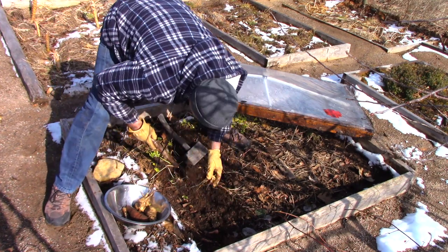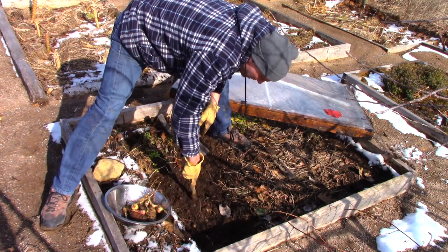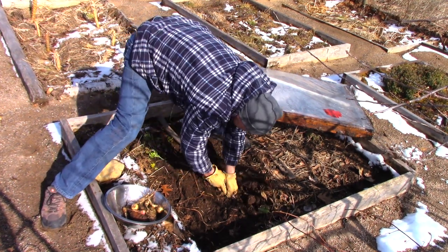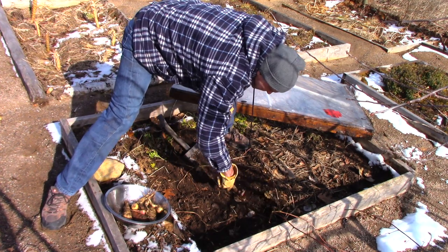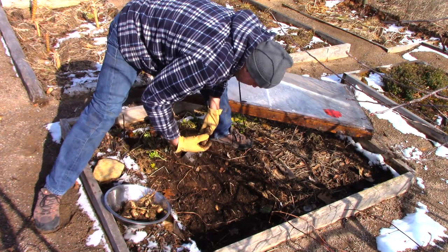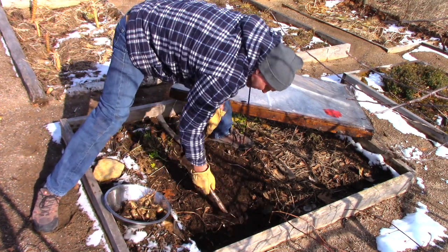Weird looking one there — they can't all be champions, right? Very sandy soil here, that's probably why. The sandier soils thaw out faster than the clay soils, and that's evidenced by the walking paths in my garden which are just pure sand — completely thawed today. That's a nice one. The plan is to get these all out today because they're going to start to grow soon — there's just no getting around it.